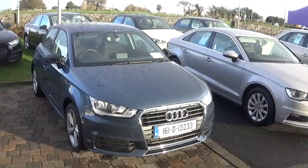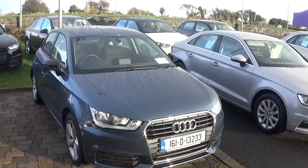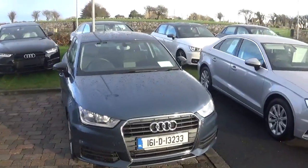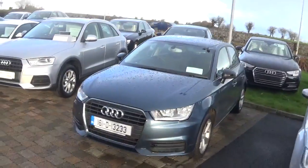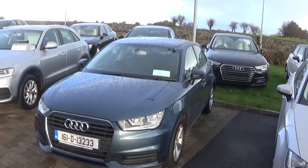Hello and welcome to Audi Galway. Today we have a 2016 Audi A1 Sportback with a 1 litre TFSI petrol engine with 95bhp. This is an SE spec model finished in Utopia Blue Metallic.